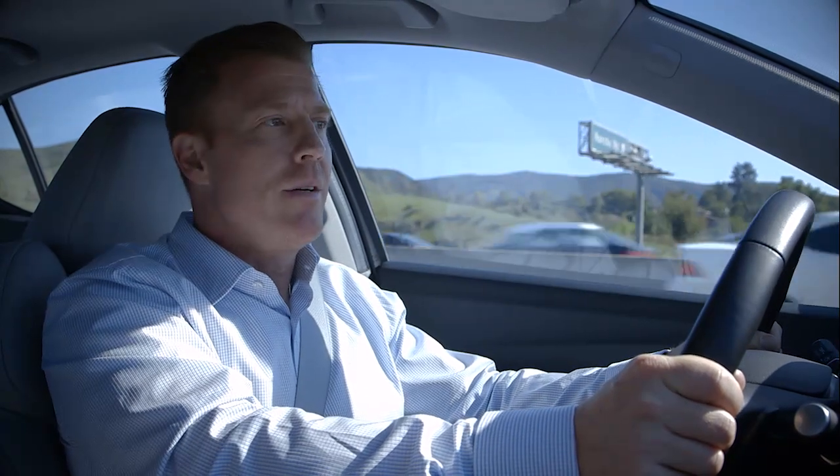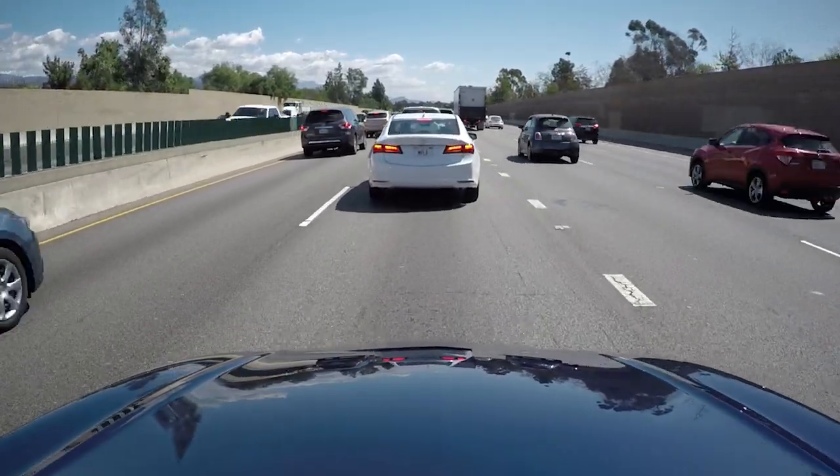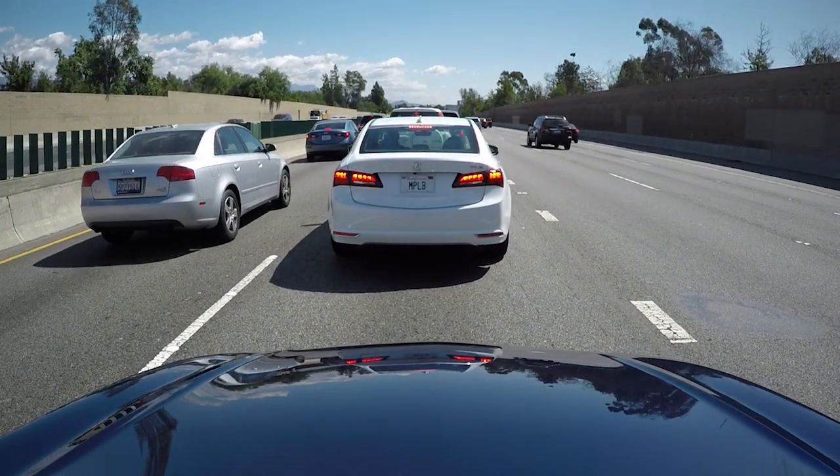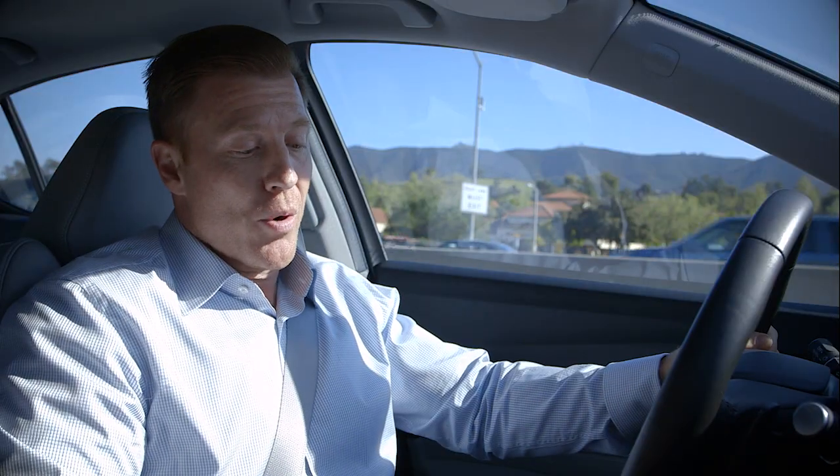The system's low speed follow feature can even bring us to a stop if needed. Low speed follow is bringing me to a stop — and there it is, we've stopped, no foot on the brake.